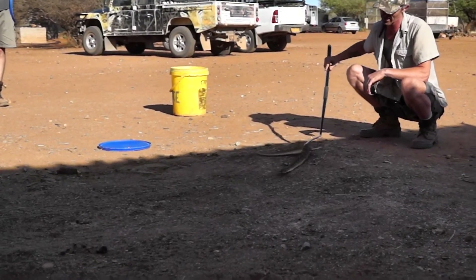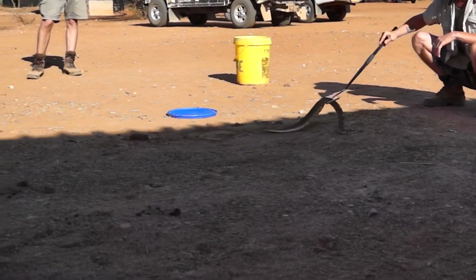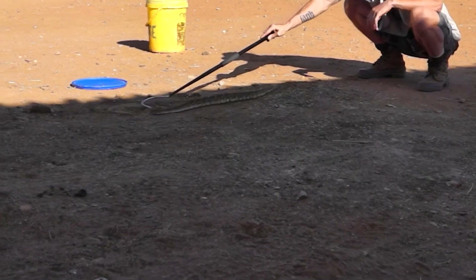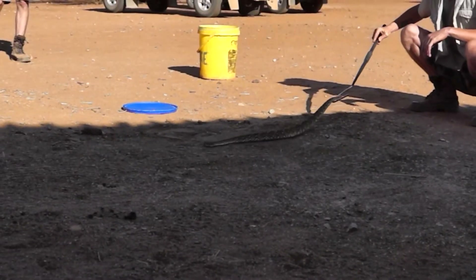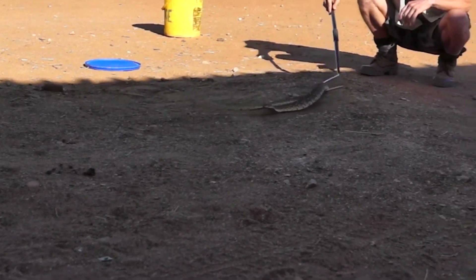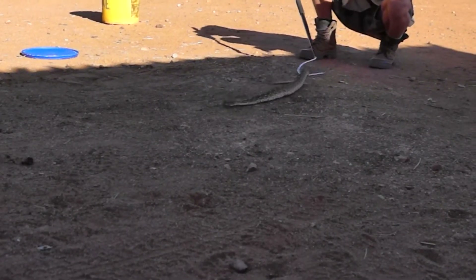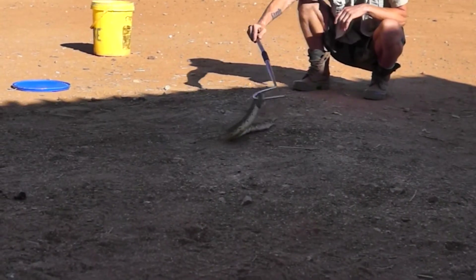The funny thing with these snakes is that they're so fat, because they only defecate — they only poop — about once a year. They store up all the food that they're eating. They store up all that waste and it acts like ballast. It acts like an anchor for their strike.